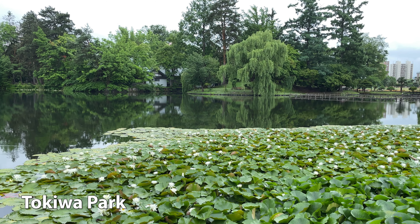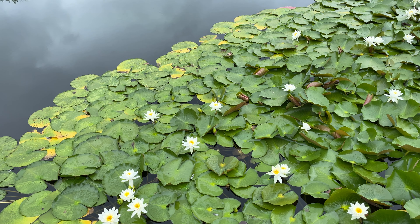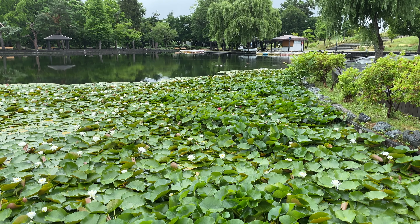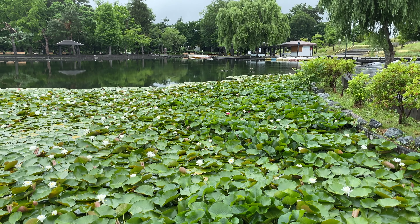The following morning, I went to Tokiwa Park, five minutes away from the hotel. The large lotus pond is very peaceful.